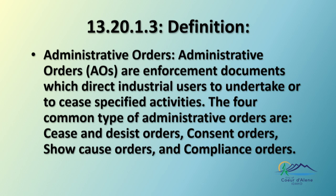I also want to call your attention to something that wasn't in the packet: the state asked us to define what an administrative order is. In section 13.20.1.3, we have our definitions — cease and desist orders, consent orders, show cause orders, and compliance orders are all individually defined — we just didn't define the overarching term. It's like defining the word 'definition' in a dictionary, but they asked for it, so we'd like to add that definition as well.